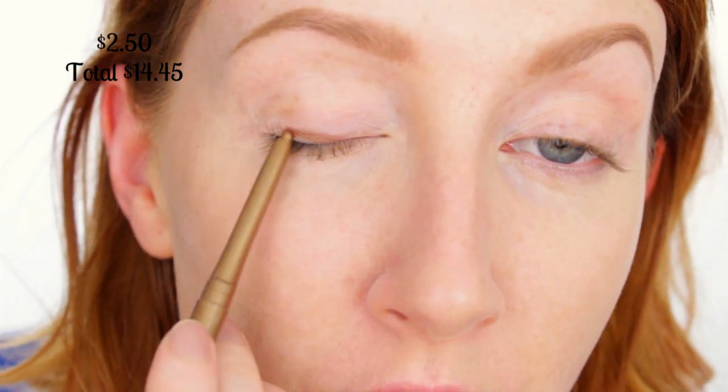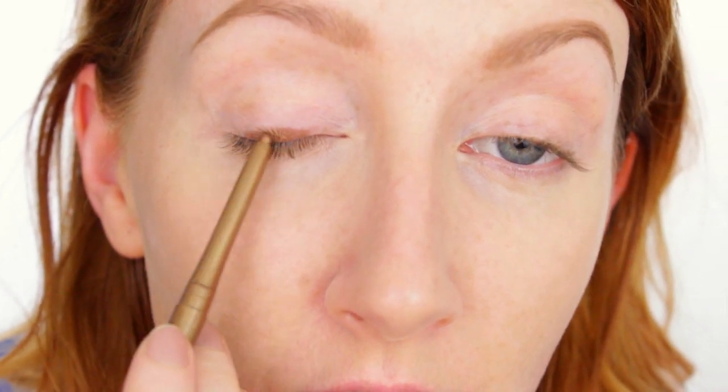Moving on to my eyes now, and yet another Essence product — this is the Essence Long Lasting Eye Pencil in the colour Bling Bling. It's a nice, soft, really pigmented pencil in a gorgeous gold-bronze colour. I'm just going to draw a thick line and a bit of a flick on the outside. I also put a little bit of concealer on my eyelids while I was concealing my face earlier, so there's a creamy concealer base on there — I'm not trying to blend the colour up too much, just softening the edge.